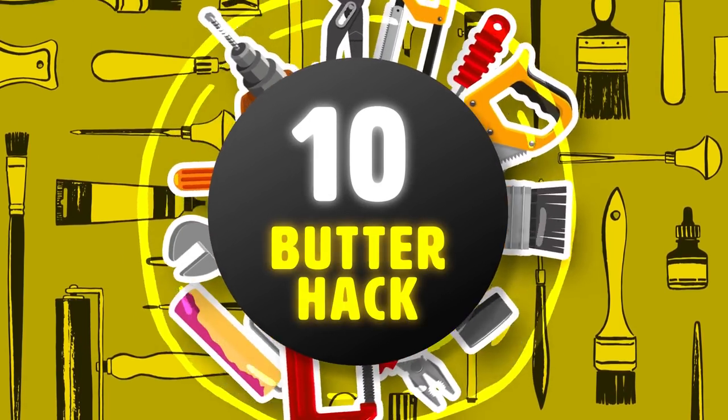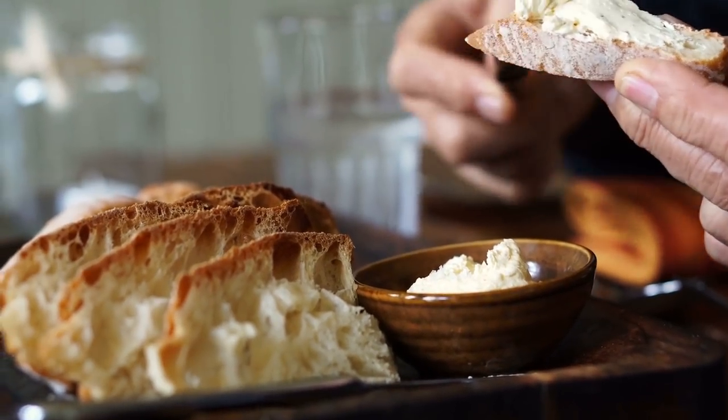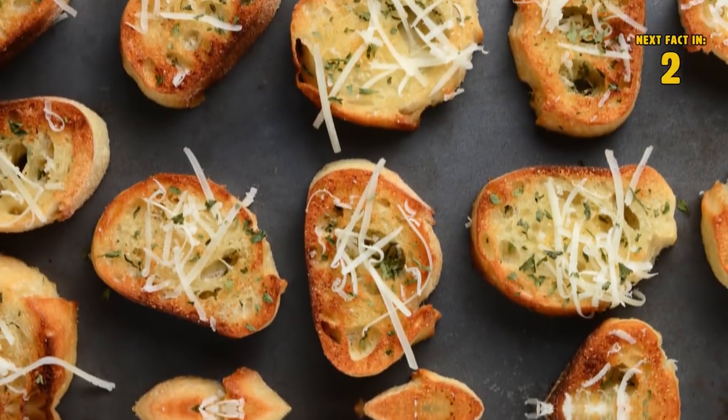Hack 10: Butter Hack. Is it not the most annoying thing to want a piece of toast with some butter on it and not be able to properly spread the cold butter on the bread? Well, get ready for this game-changer. Butter too hard or cold? Grate it onto your toast.